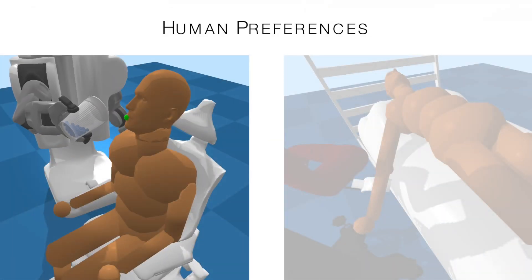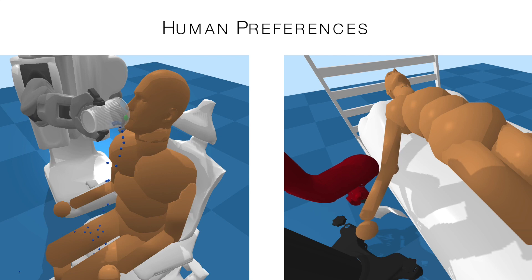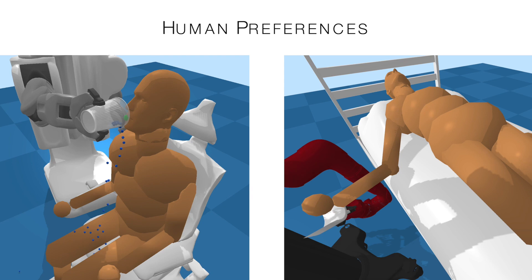During assistance, a person will typically prefer for the robot not to spill water on them or apply large forces to their body. Assistive GYM provides a baseline set of human preferences unified across all tasks, which can be incorporated into a reward function during learning.